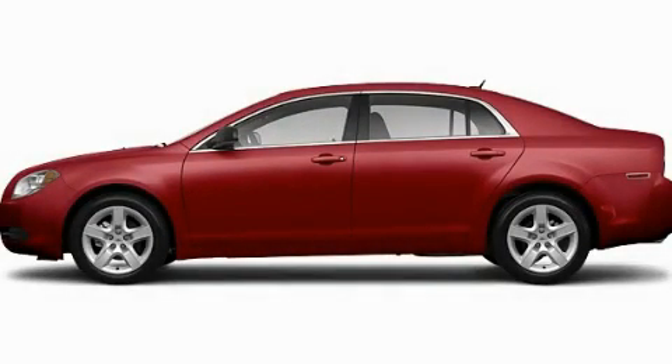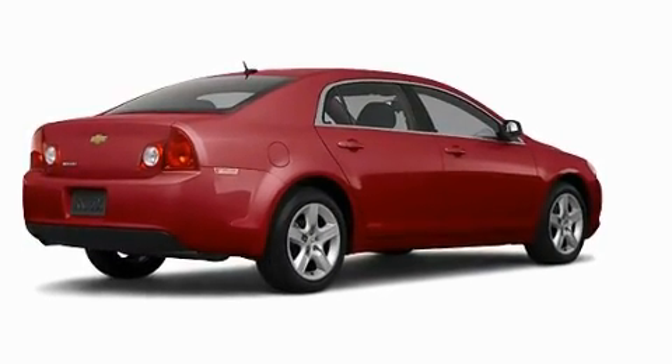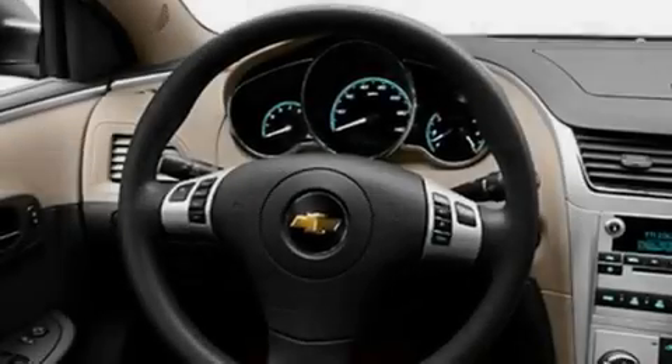This is a brand new 2011 Chevrolet Malibu. Its top features include a heated passenger seat, a speed-sensitive volume control system, cruise control, audio anti-theft protection, privacy glass, and fog lamps.